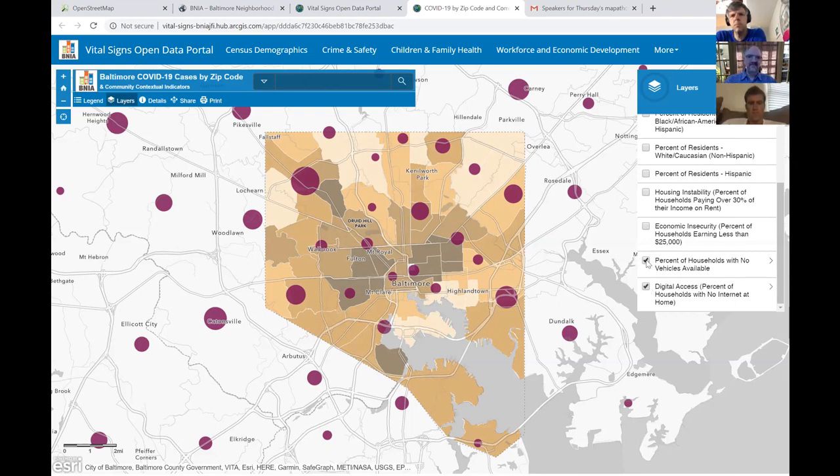And lastly, digital access — who has access to the internet at home actually on a computer, not just on a smartphone. This is incredibly important for anyone that needs to work from home or for kids that need to do some learning.